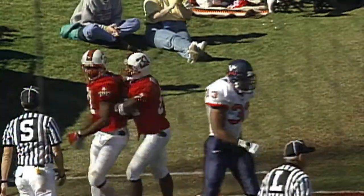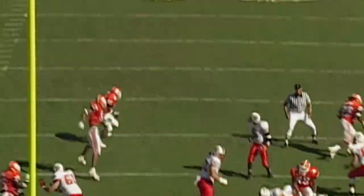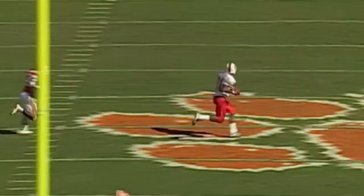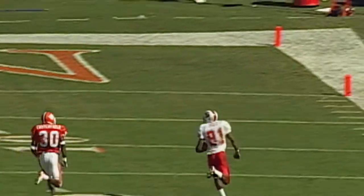Torrey Holt scores the touchdown — his 17th career touchdown. Hale back position, Barnett will play-fake to him, a five-step drop off his back foot, throw to Torrey Holt — complete. Holt in a foot race with Crutchfield, and Holt is going to win it. Touchdown, NC State — 85 yards.